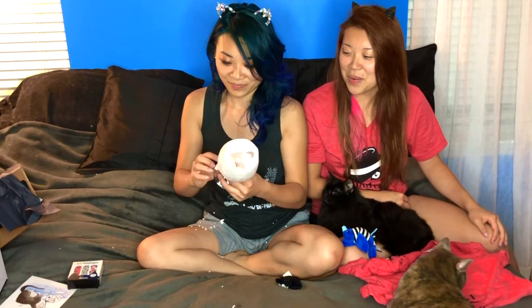Last we have this 'Cat Mama Needs Wine' wine glass. Let's see what it looks like. Oh man — this is a huge wine glass!